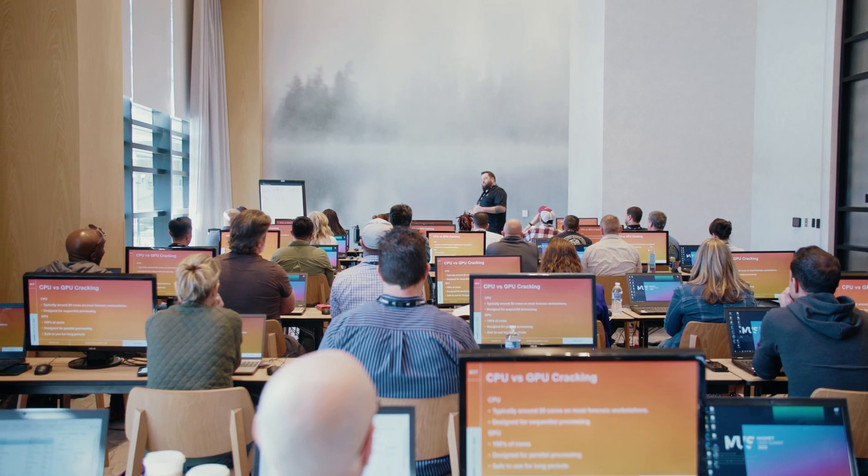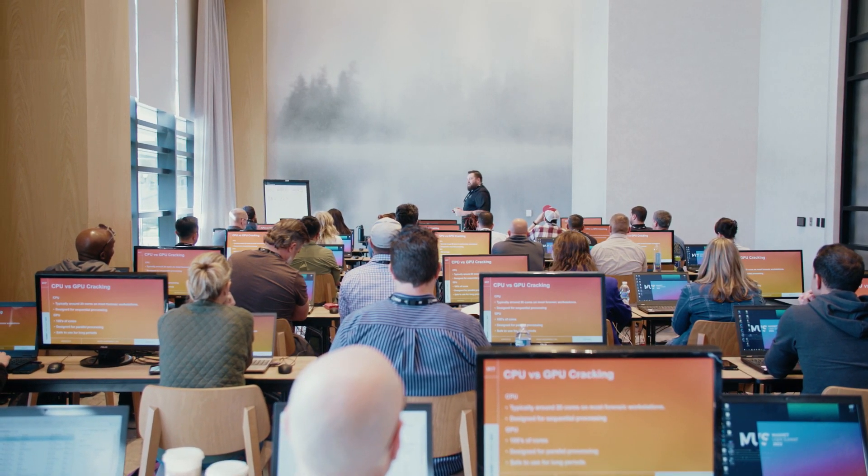My name is Matt Beers. I'm an investigator and digital forensic examiner for a DA's office in Colorado. I choose to use Axiom almost for my day-to-day work because of how quickly I can get to the artifacts and evidence in a way that just presents and makes sense to me.